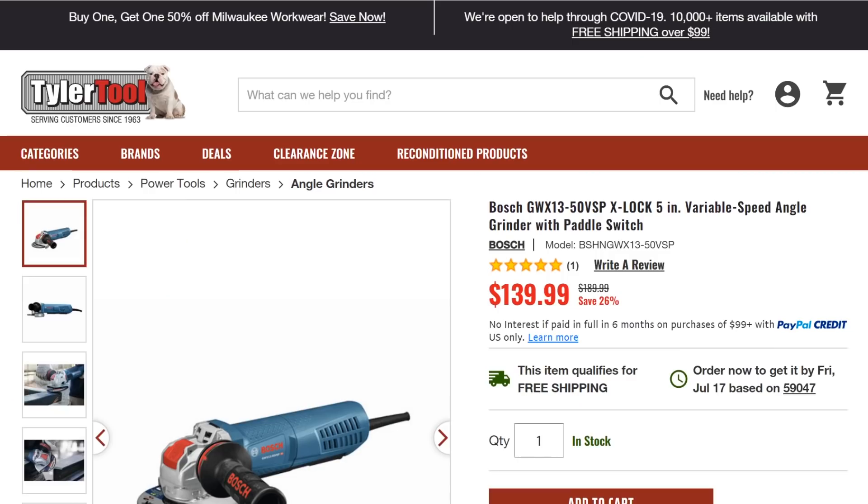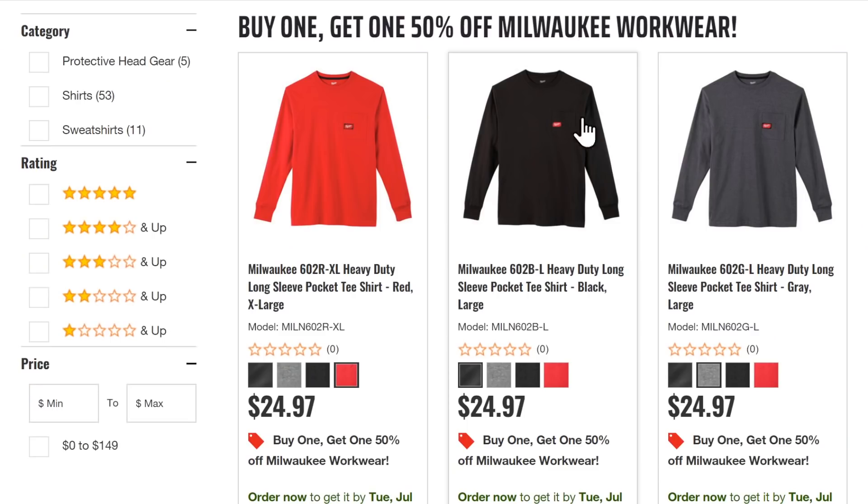Wrapping up at Tyler Tool: we've got the Bosch GWX 13, the XLock 5-inch variable speed angle grinder with paddle switch, normally $190, on sale for $140.